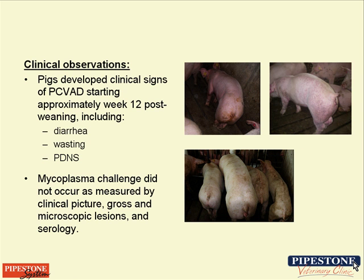These photos demonstrate the clinical effect of PCV2. These are pigs from the trial, and you can see, particularly in the bottom photo, the effects of CircleVirus viremia. A number of these animals were euthanized and submitted to the diagnostic laboratory, and PCVAD was confirmed.